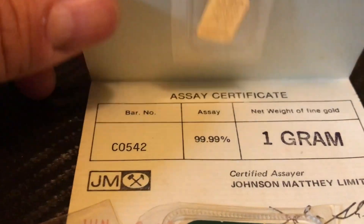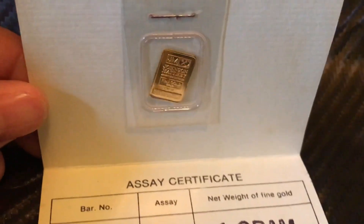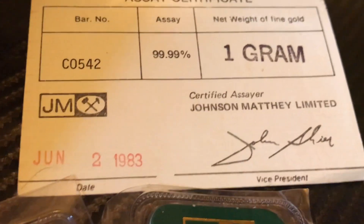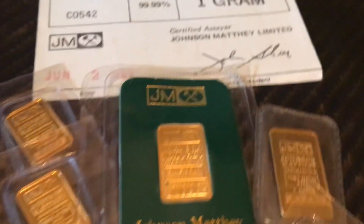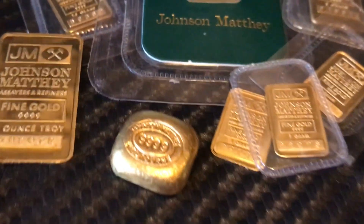This is also a cool piece I was able to pick up a while ago — with certificate. One gram. Look at the date on that: 1983. This is definitely going to go into my permastack. I've been after one of these for a while.